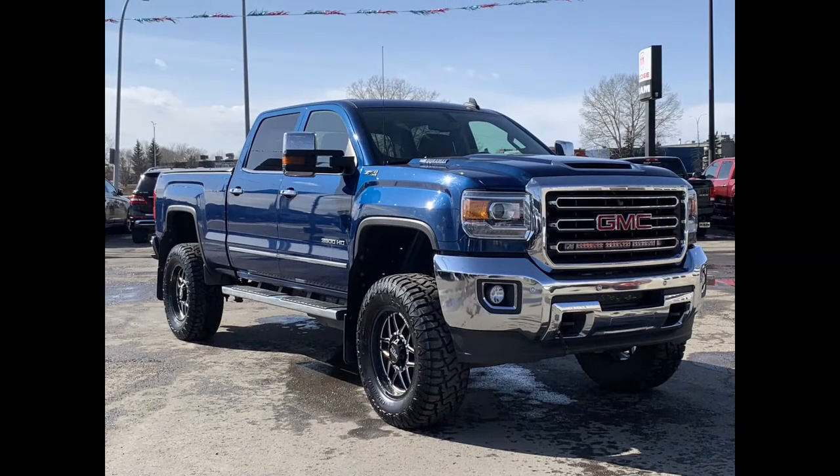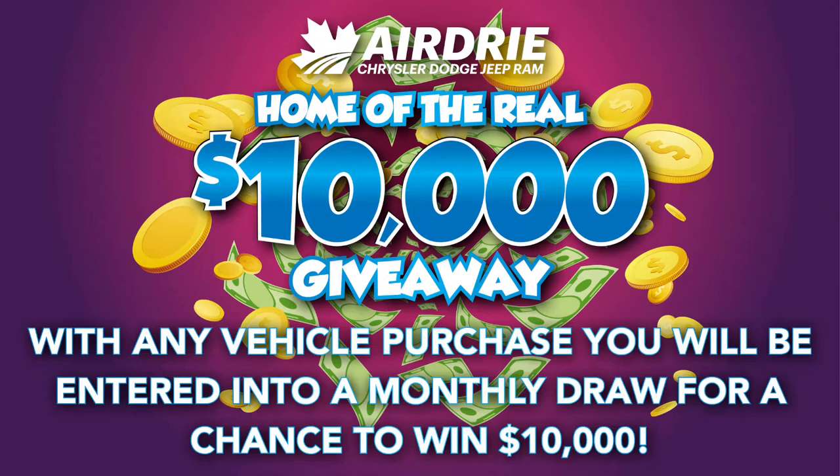Hello everyone, we're here today at Airdre Dodge Jeep, home of the $10,000 giveaway. That means that with any vehicle purchase you make, you're going to be entered into our monthly draw for your very own chance to win $10,000.